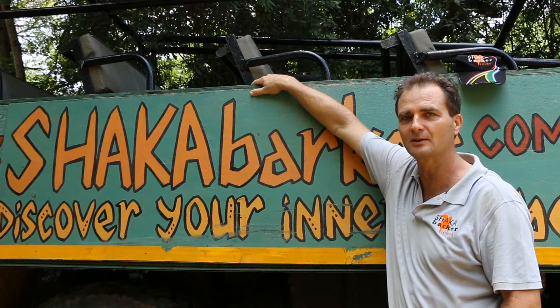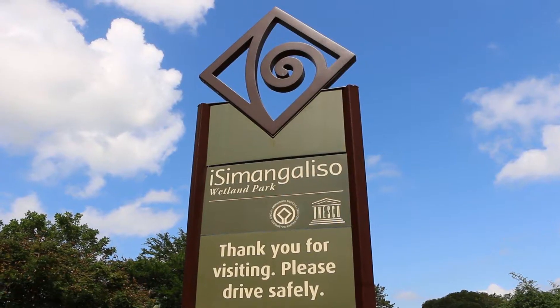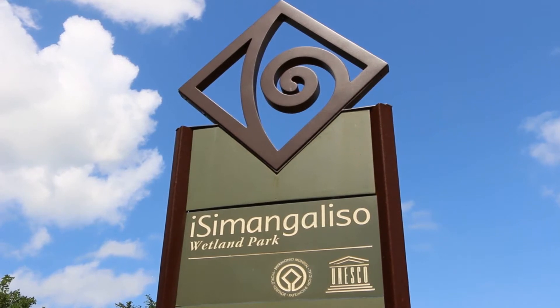I'd just like to welcome you to the Isimangaliso Wetland Park. It was declared as South Africa's first natural world heritage site.